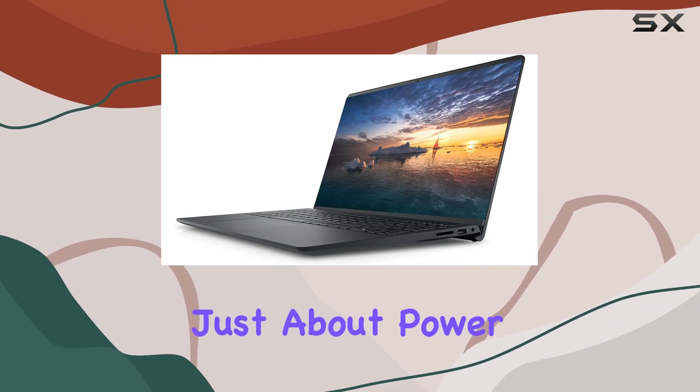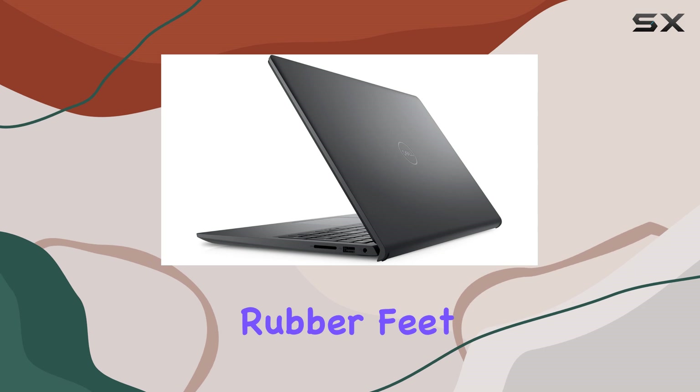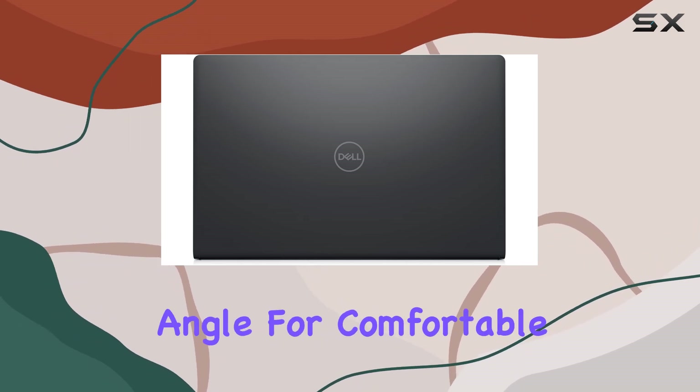But it's not just about power. Dell prioritizes design and comfort too. The tiny rubber feet and bumpers on the hinge provide stability on any surface, while the lift hinge elevates the device to an ergonomic angle for comfortable typing.